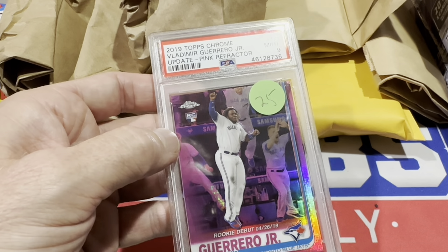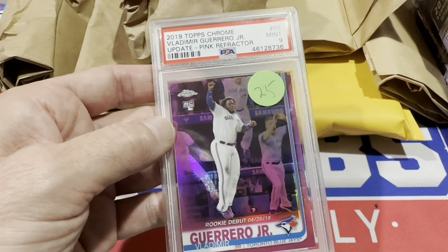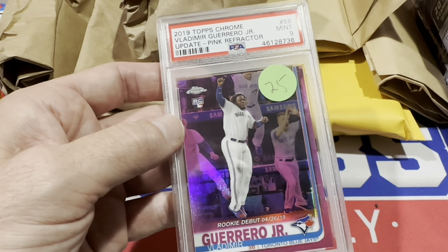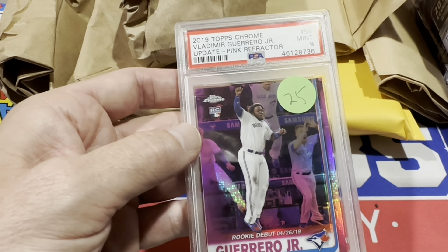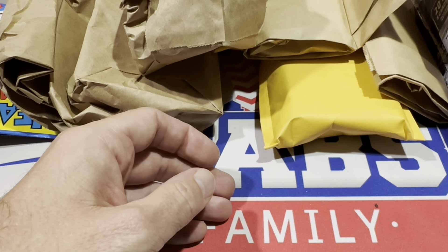Always on the lookout for cards for the PC — I saw a Vladimir Guerrero Jr. rookie card, the rookie debut, with a $25 price tag. I offered $20 and he accepted, so $20 on that one.